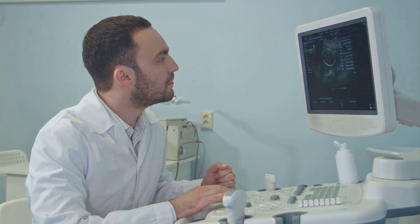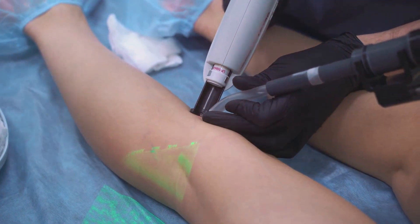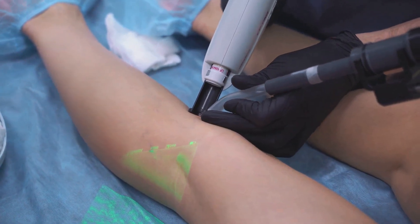And here's the kicker — we often use a combination of these methods during vein treatments. Each tool has its unique strength, and together they give us a comprehensive view of your vascular health. So whether you're dealing with visible varicose veins or hidden issues, we've got the right tools to help identify and treat them effectively.